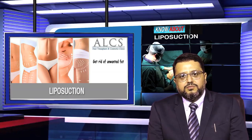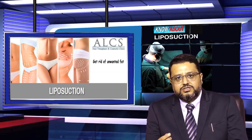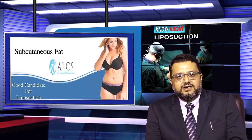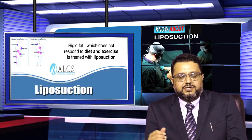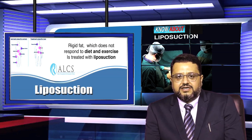Liposuction is a minimally invasive surgical technique through which we remove unwanted or resistant fat through 2-3 mm to 4 mm incisions and reduce fat in that area. The ideal candidates for liposuction are those who have a healthy lifestyle, follow regular exercise, but have fat in localized areas such as the abdomen, love handles, arms, axilla, or thighs or buttocks.